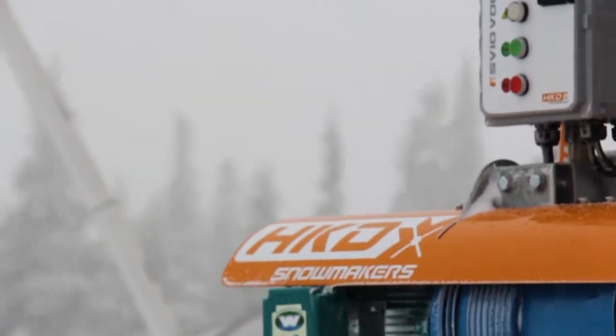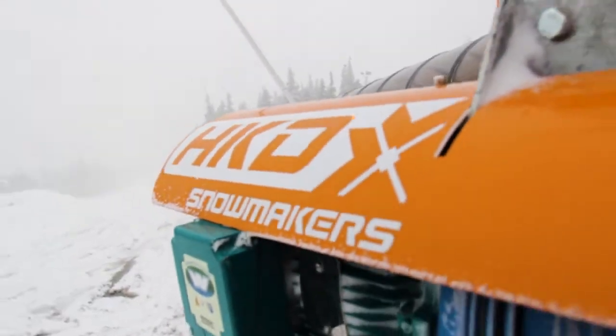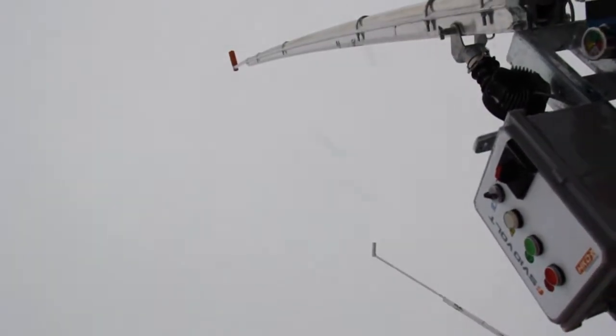We also have some new snow making coming in. We've been spending some time here this fall installing a product from Snow Logic. We've installed a series of snow making guns in our tube park and in our beginner area so that we continue to test that product throughout the course of this winter.